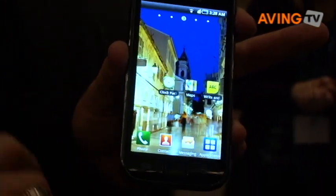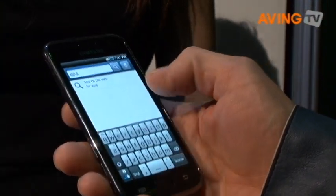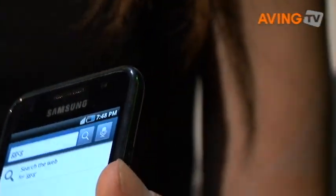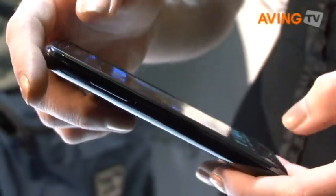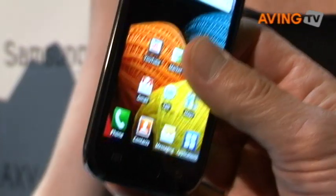It's the Galaxy S from Samsung. That thing is super thin. Look at that display — you can see it from every direction.